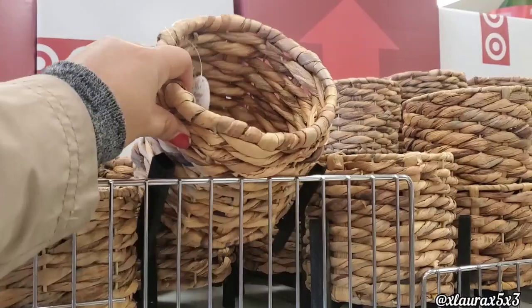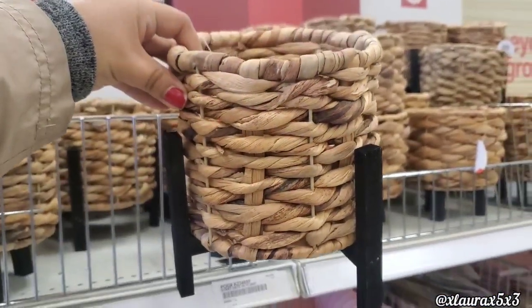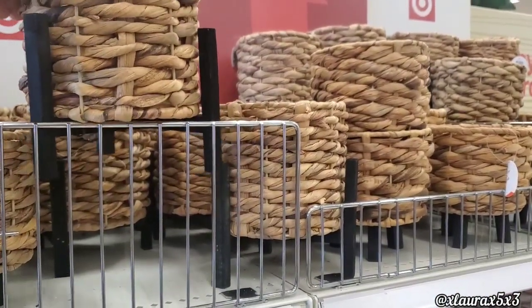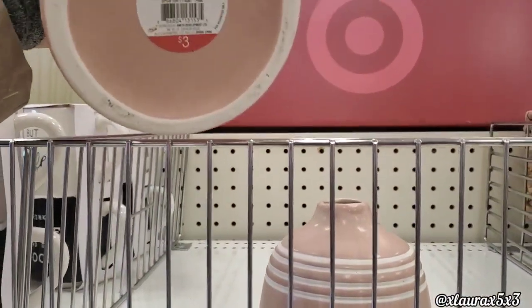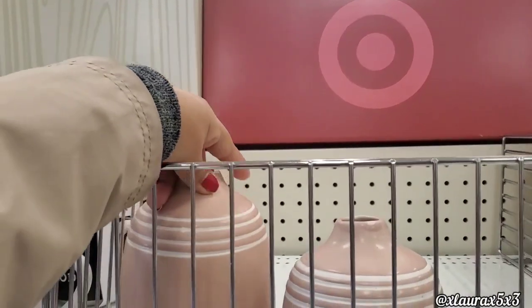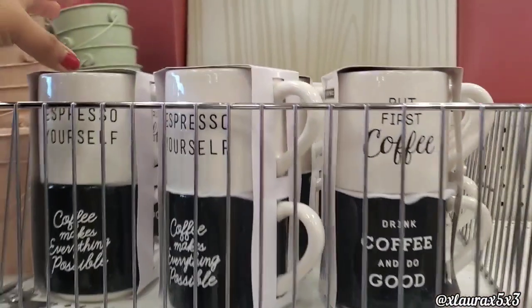These have been sold out online for a while now. These are $5 and they do have the stands. Those are pretty cute and very popular. They also have these pink ones, which I thought was a nice shade of pink for $3. I did go to a couple of Targets for this video, just FYI.